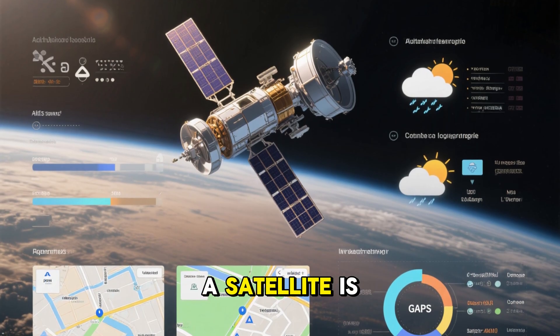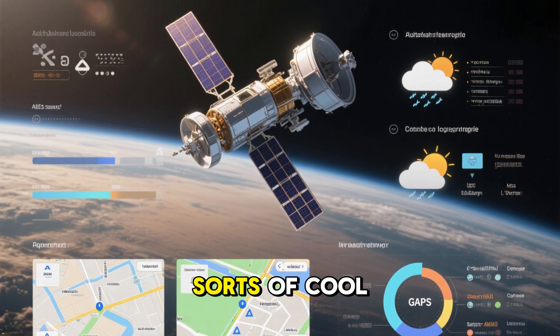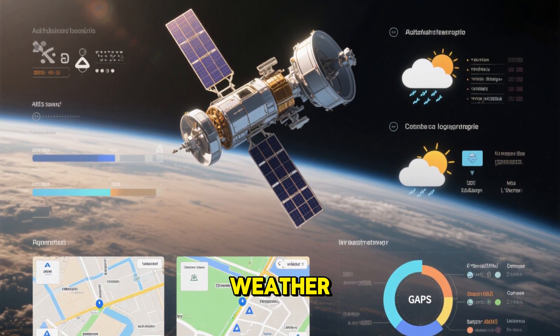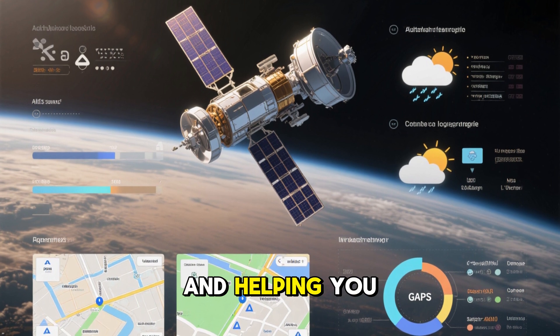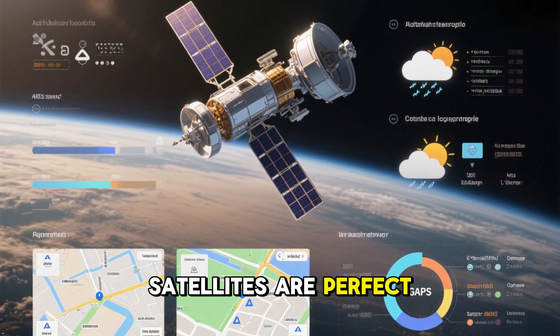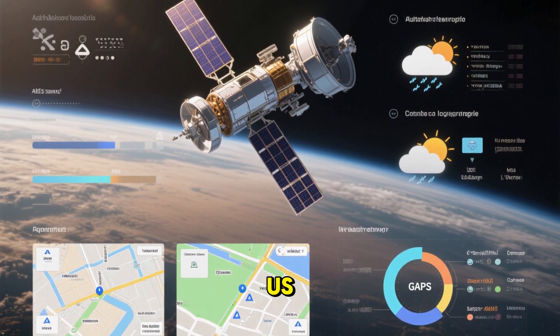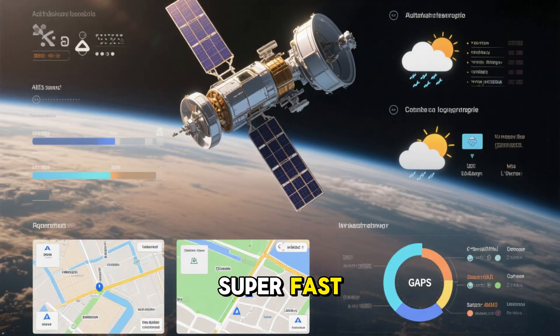No matter where a satellite is orbiting, as long as it's up there doing its thing, we can use it for all sorts of cool stuff like tracking weather, sending messages, and helping you find your way around. Low-Earth orbit satellites are perfect for GPS and internet because they're way closer to us, so signals zip back and forth super fast.